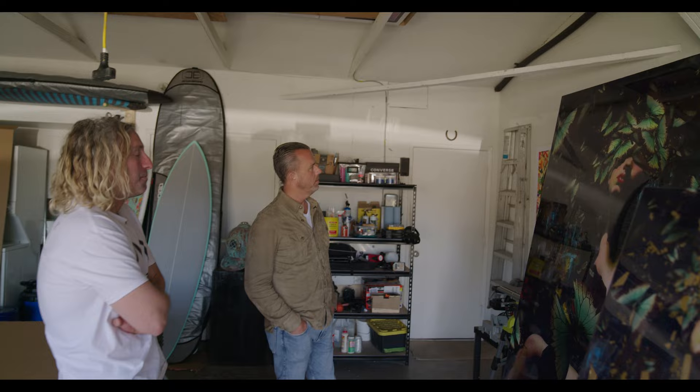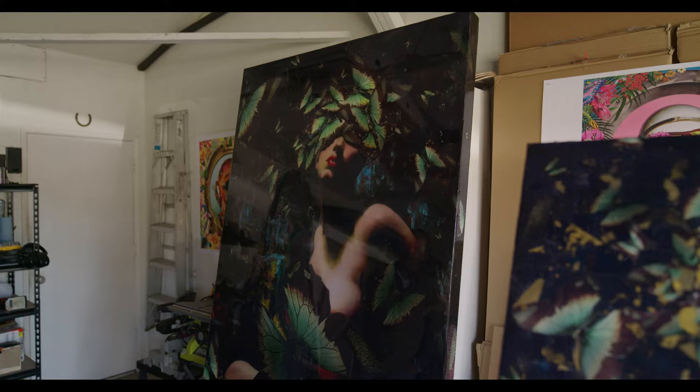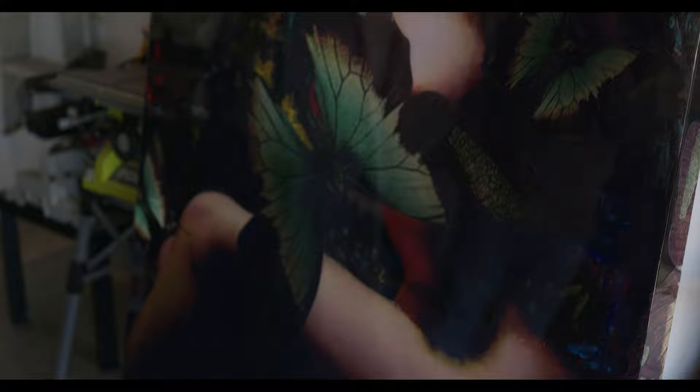This is a mixed media piece — I've added acrylic paint, and I colorized her with oils. I colorized the butterflies with oils to give it more flavor. With an actual paintbrush, yes — not digitally. That's why it's a mixed media. It's touched by hand.